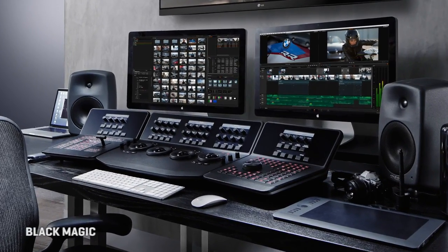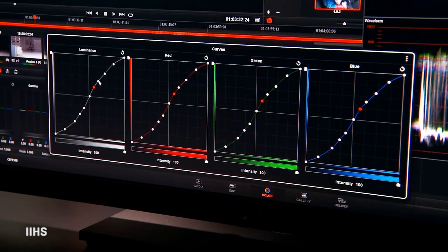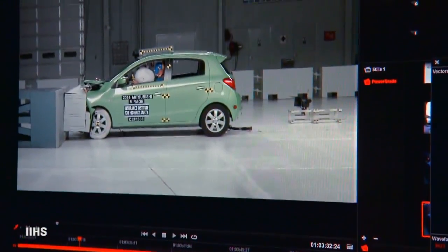Finally, the center uses a DaVinci Resolve edit controller and color corrector to put the footage together and dial in the accuracy of its look.